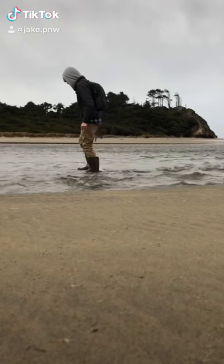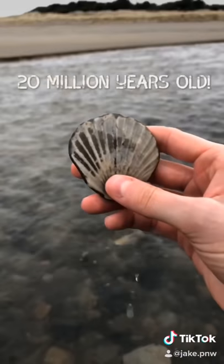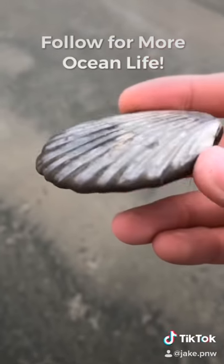I was at the beach after this deadly storm on the Oregon coast and reached my hand into the frigid water and pulled out this amazing 20 million year old clam fossil. I was like, holy macaroni. Be sure to follow for more Ocean Life videos.